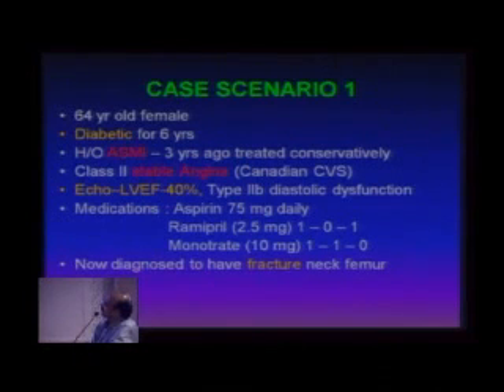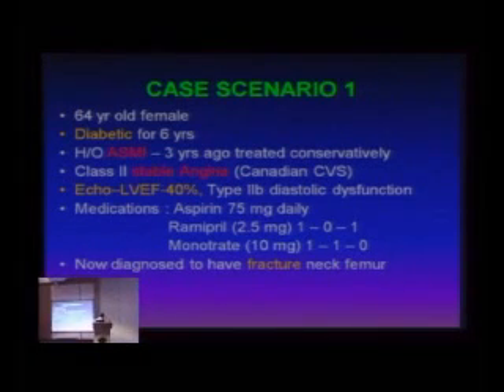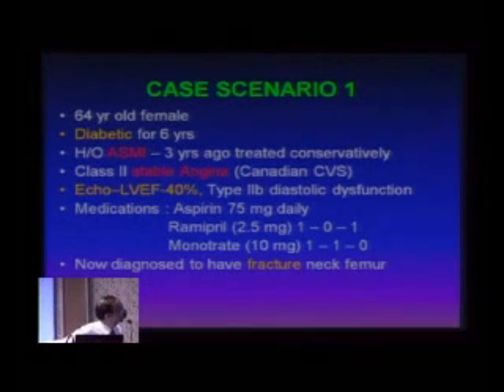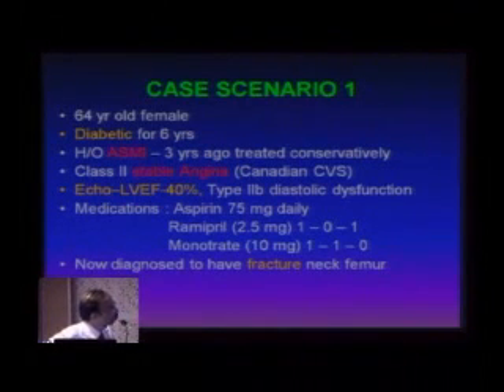This is a case scenario — one of our orthopedic surgeon's patients. A 64-year-old female, diabetic for the last six years. History of anteroseptal myocardial infarction three years ago, treated conservatively because of age. She has Class 2 very stable angina but can do most domestic activities well, including washing dishes. So in terms of METs, she has around 6 MET activities without angina — Canadian Cardiovascular Class 2. Echo shows ejection fraction of 40% with Type 2B diastolic dysfunction. She is taking aspirin, ramipril, and monotrate, and is now diagnosed with fractured neck of femur.